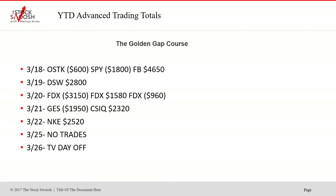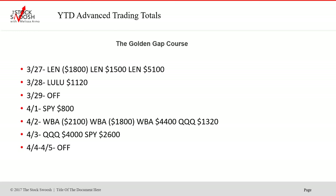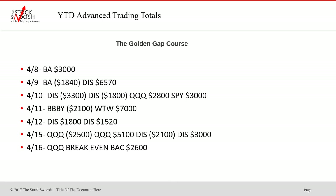A couple of days there were no trades — when there are no good gaps, you don't do anything. Nike was a nice one; you could have done Nike a couple of days, actually. Len was a rough ride but it worked out. Lulu was good. There have been trades in the market this year galore. Disney was an amazing gap on the ninth, and WTW was another nice one on the 11th.